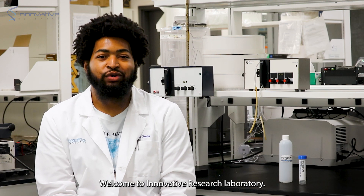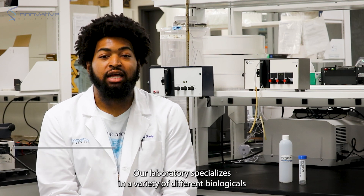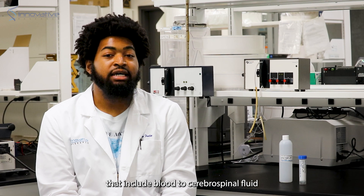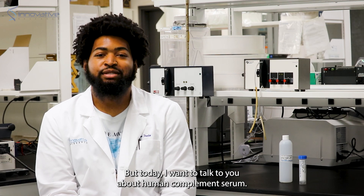Welcome to Innovative Research Laboratory. My name is Stephen Fraley and I'm one of the researchers here in this lab. Our laboratory specializes in a variety of different biologicals that include blood to cerebral spinal fluid, antibodies, and everything you can think of in between. But today I want to talk to you about human complement serum.